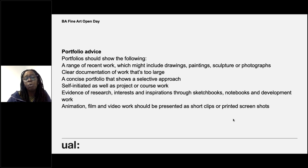The interviews are going to be online next year as well. A concise portfolio that shows a selective approach is really important, including self-initiated as well as project work. A lot of applicants may have come from school or foundation where they may have been set work, but like I said, we won't ever set you a project or work to do. In your portfolio, we want to see what you would do if you weren't set anything — that shows us what you're really passionate about. You can also include animation, film, and video.